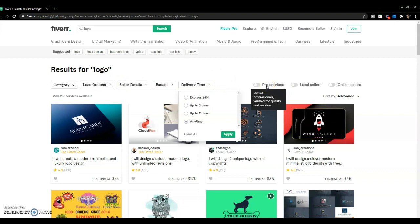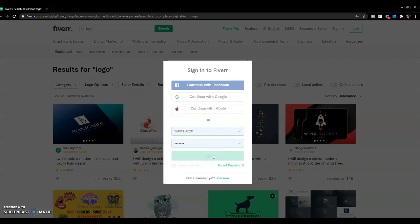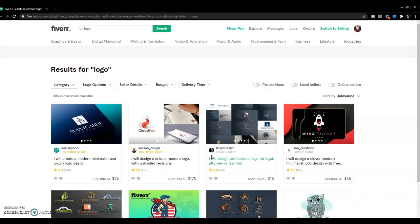The pro services can be kind of expensive, and then you have local sellers from your country. That part doesn't really matter to me as long as they do a good job — unless it's ads, then I am a stickler for that. You can also click on online sellers to see who's available right now indicated by a little green button.